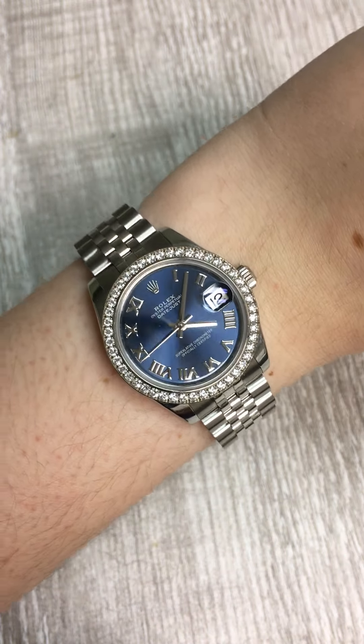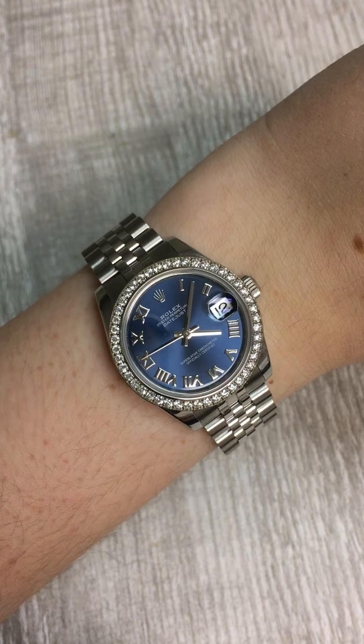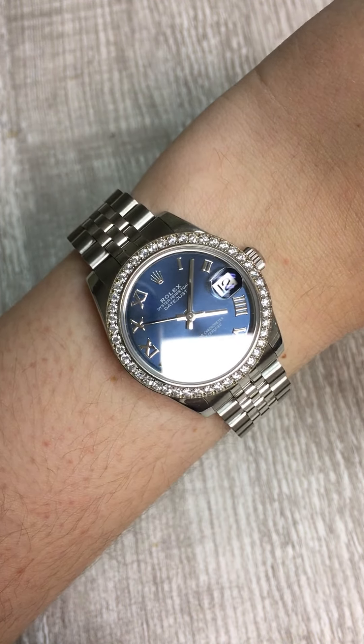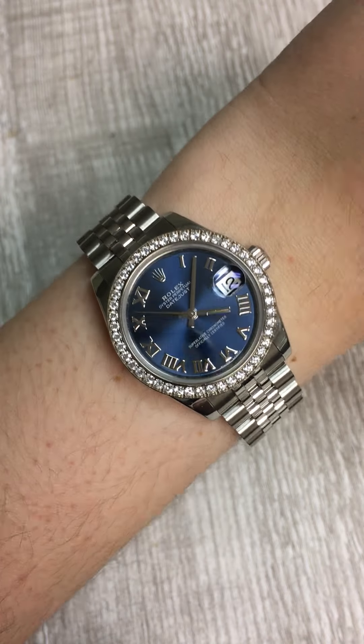But I think it's balanced out with this blue dial, which adds that bit of casualness back into it. And of course these beautiful white gold Roman numeral hour markers are great as well.